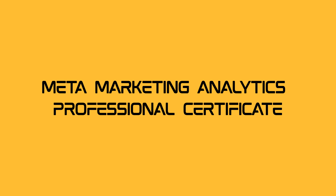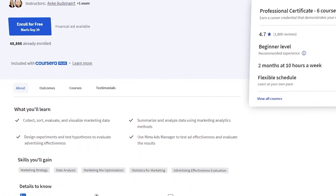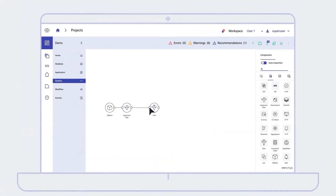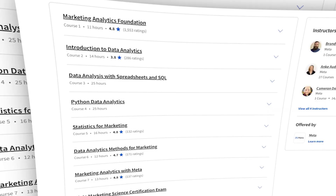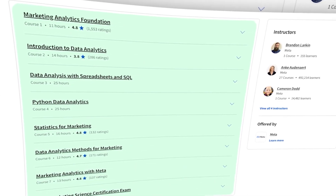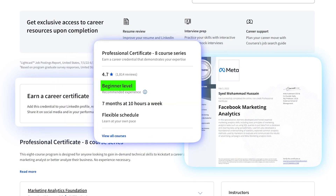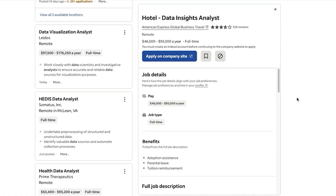Meta Marketing Analytics Professional Certificate. This course is designed to help students learn the skills needed to become a successful marketing analyst. It covers a wide range of topics, including data analysis, marketing metrics, and marketing strategy. The certificate is globally recognized and worth pursuing in 2024. The cost of this course ranges from $39 to $79 per month.